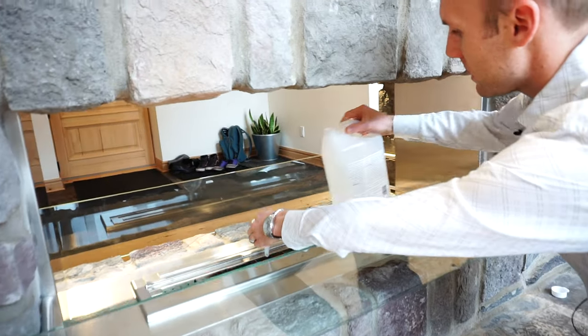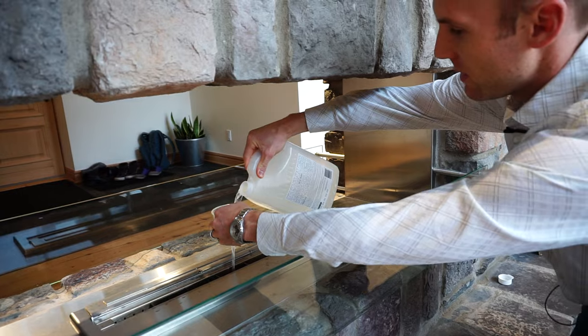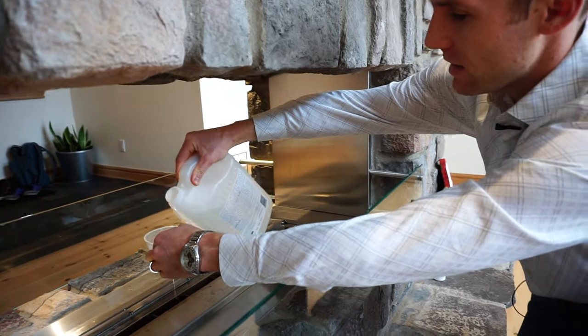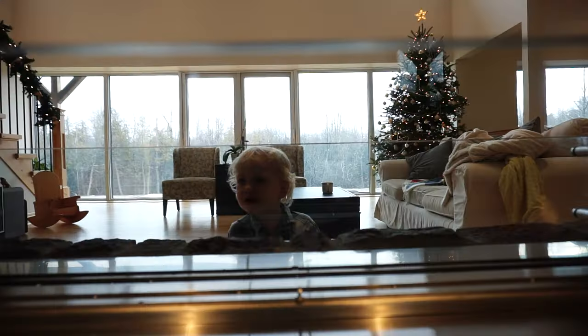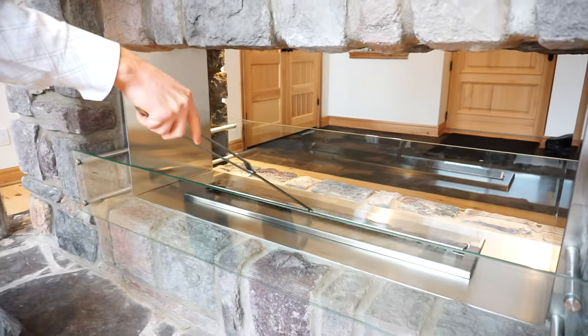This is our bioethanol fireplace. We went with bioethanol because it doesn't need to be vented. Bioethanol burns extremely clean and odorless — it starts off invisible and it takes about 10 minutes for the flame to really show up.